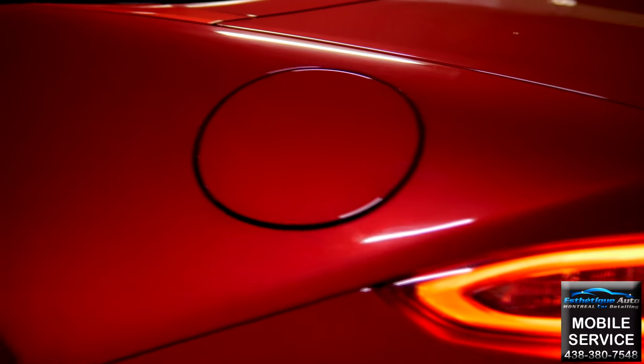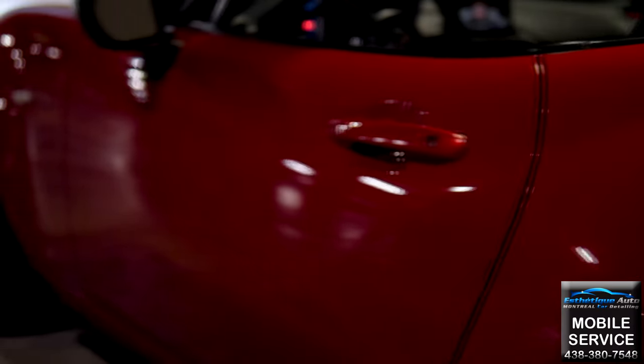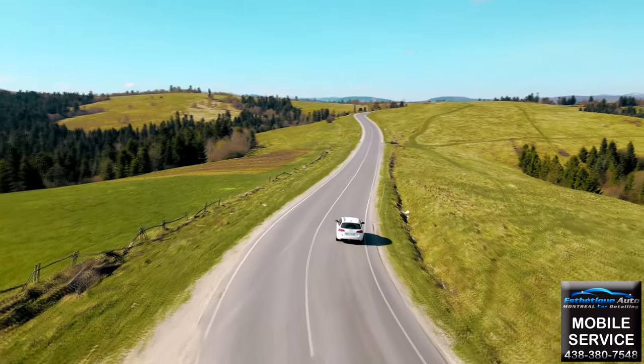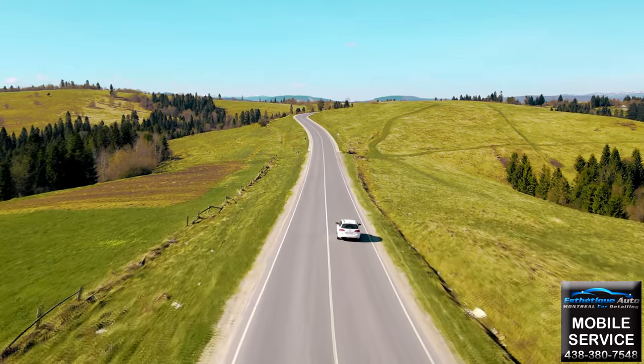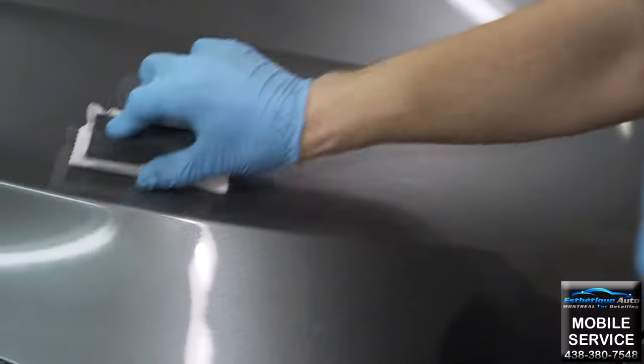Do you lease your vehicle, or are you someone that likes to change vehicles every two or three years? Our two-year nano-ceramic package was designed especially for you. We can apply a nano-ceramic coating that will keep your paint looking like new for the duration of your ownership of the vehicle.